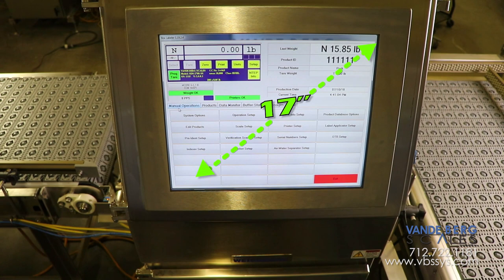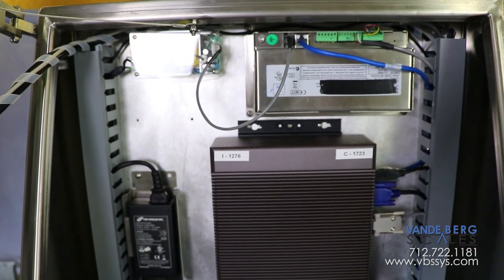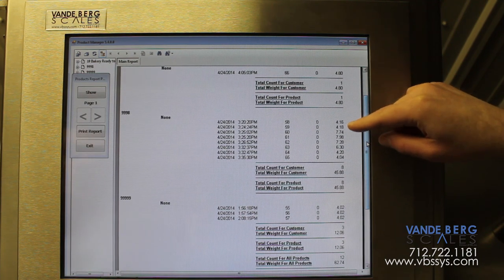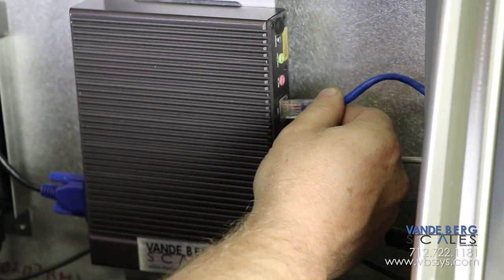It contains a 17-inch touchscreen HMI and solid-state hard drive with an embedded Windows operating system. All weights, times, and other data is stored in an SQL database, which is stored locally but can be accessed via Ethernet.